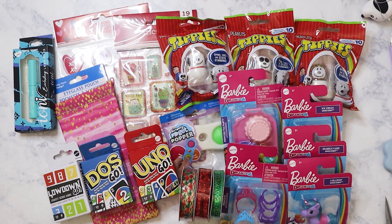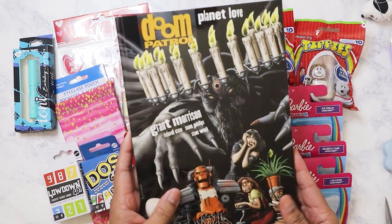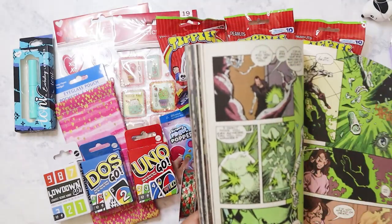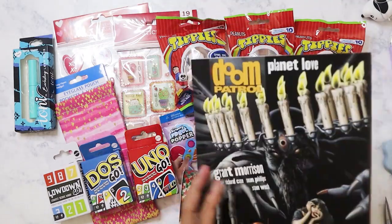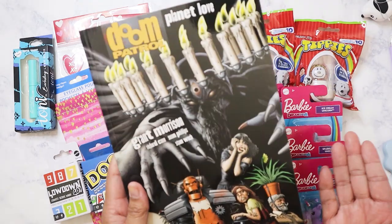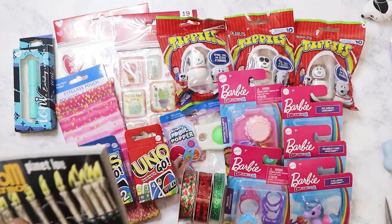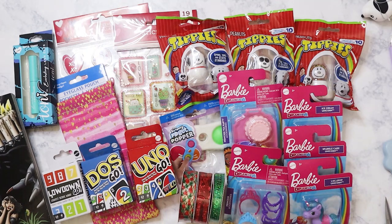I found two graphic novels which was pretty interesting. I found this one — Doom Patrol. I never read Doom Patrol growing up, I'd only heard about it maybe one time, and of course now there's a TV series out. It's only a dollar so I'm just going to read it and then probably pass it on to my brother who's also into comic books.